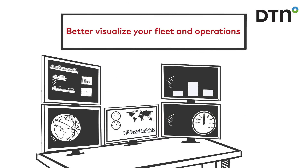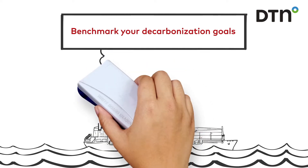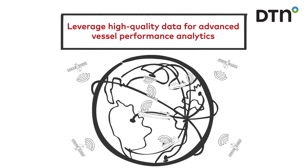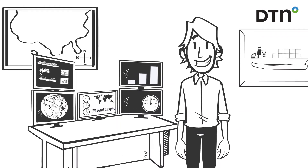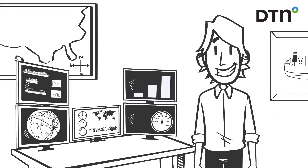With DTN Vessel Insights, you can better visualize your fleet and operations, benchmark your decarbonization goals, leverage high-quality data for advanced vessel performance analytics, unlock the power of data today to make confident data-driven decisions, and stay competitive in this ever-changing market.